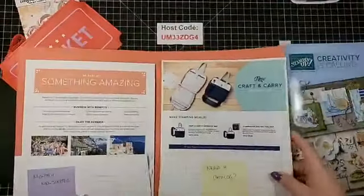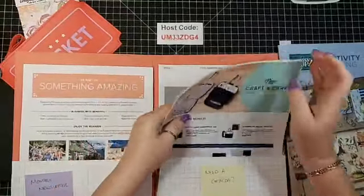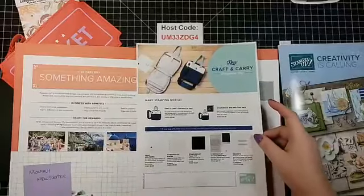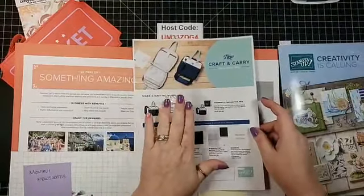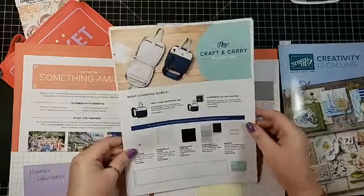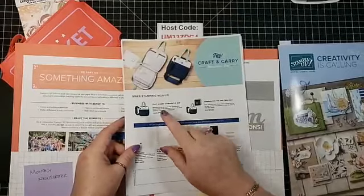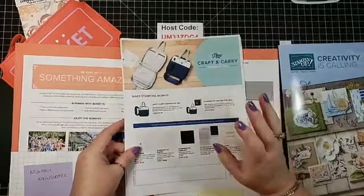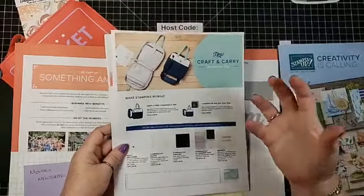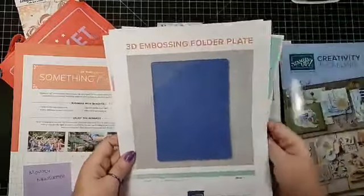Yes, we have the Stamparatus bag still for sale. If you look through the store, you should be able to find it. It is a $29 value and it holds everything perfectly. I love it — it keeps it safe, has great heavy quality. Hi Aunt Barb.